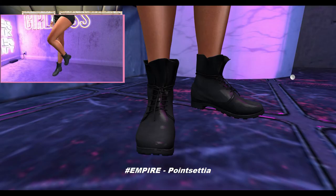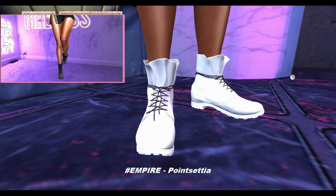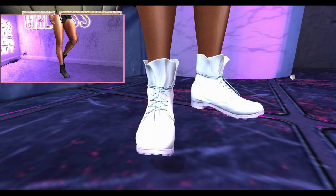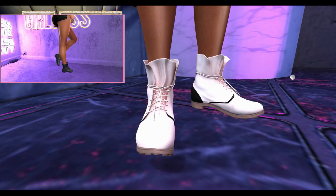Next from Empire, we have the Poinsettia boots. These boots can be worn by the Slink, Maitreya, and Belize mesh bodies. The body, heels, sole, and laces can be changed into 20 color variations independently. These boots come with and without materials.